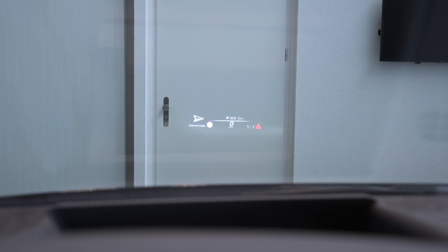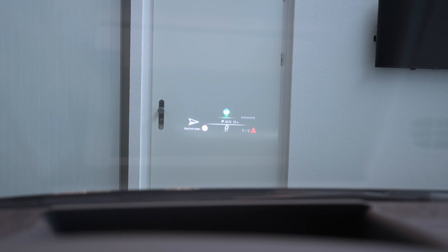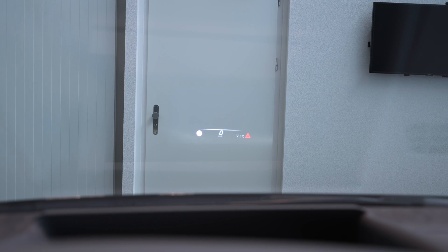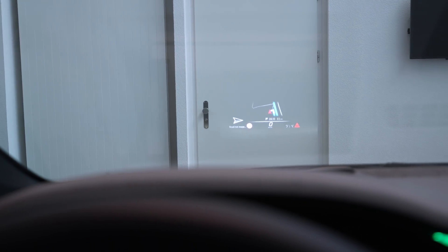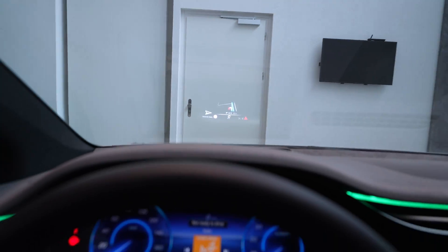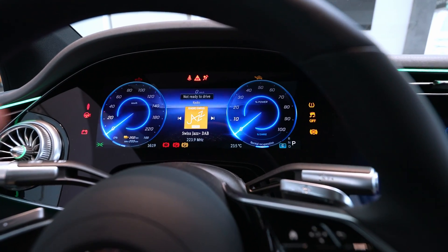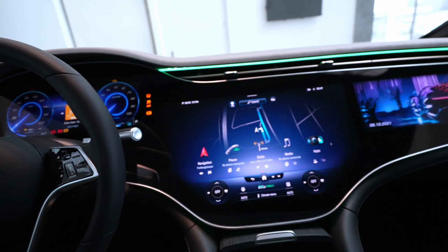Then we have augmented reality where you can see three-dimensional shapes of the street showing you where to go. You also have the eco display showing information about your driving, and then the settings again. It's really interesting — you have that incredible head-up display, in my opinion one of the best, projected directly on the windshield.